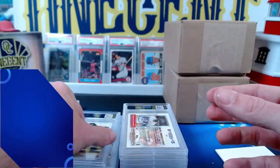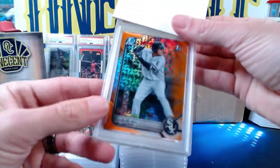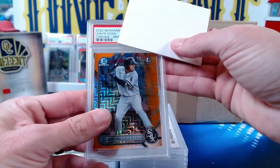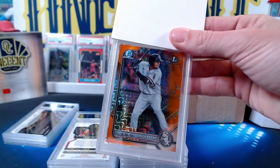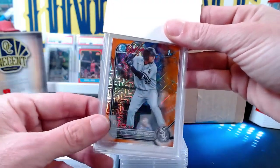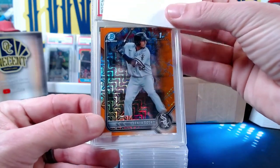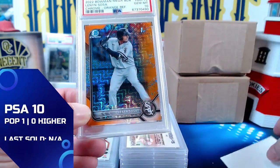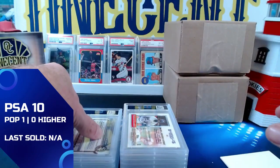Now we get a Lennon Sosa — this is going to be the orange megabox from 2022 Bowman. This one is also a John W card — orange refractor, eBay one-of-one, 1 out of 25 from a megabox. This one comes in at a Gem Mint 10, so John with two Gem Mint 10s back to back. Congrats on that one, John.